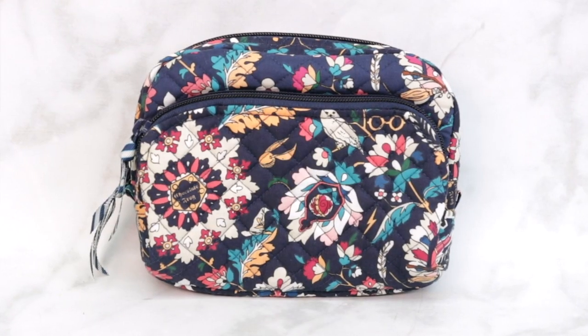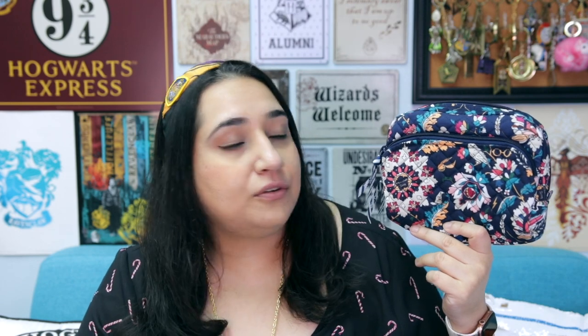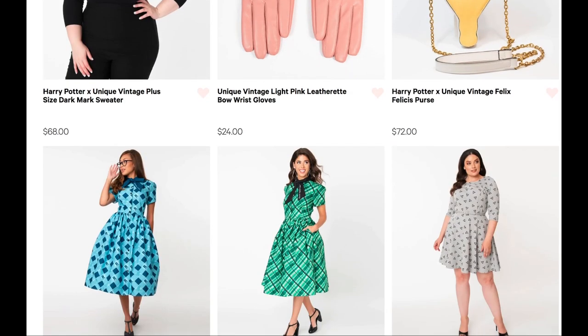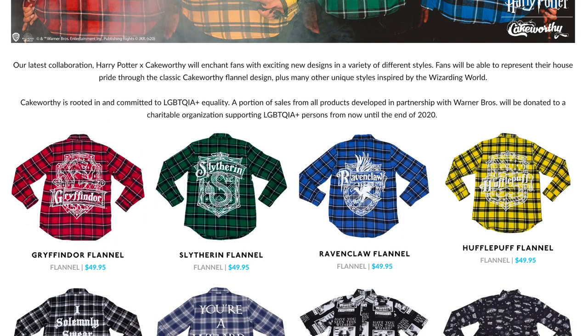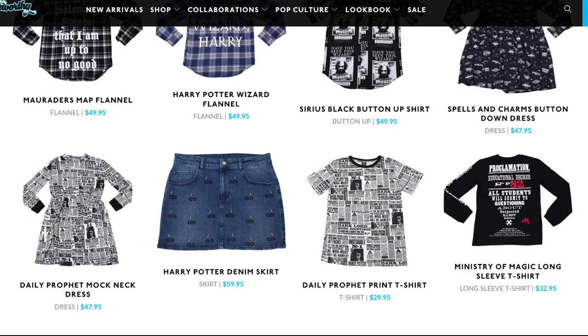Earlier this year, Vera Bradley released a Harry Potter collection with their fun pattern called the Home to Hogwarts pattern. I got a pouch in that collection, which I covered in greater detail in a separate video, but they have a lot of items available with this pattern as well as some other Harry Potter items too, so I would check out their collection for more gift ideas. If you want some Harry Potter clothing ideas, Unique Vintage came out with a bunch of fun Harry Potter dresses this year as well as some other items, and the great thing about their collection is that they had plus sizes too. Cakeworthy is another company that recently came out with a fun Harry Potter clothing line — they've got Hogwarts house shirts in plaid as well as a cool Daily Prophet shirt among many other items.